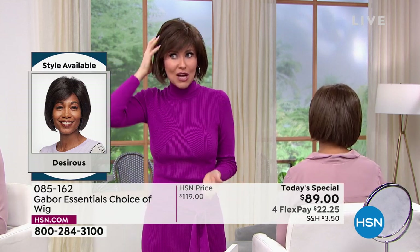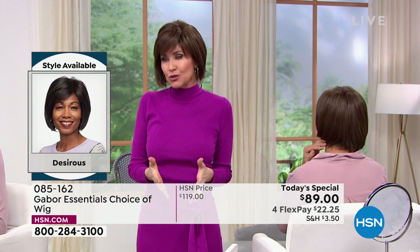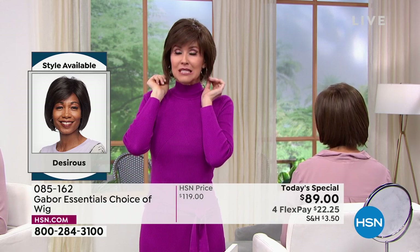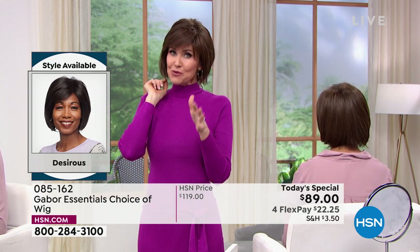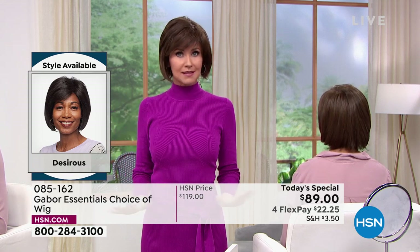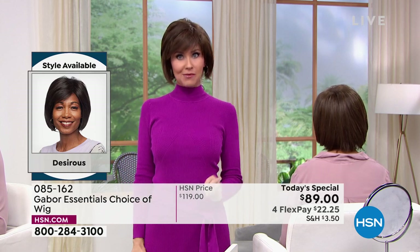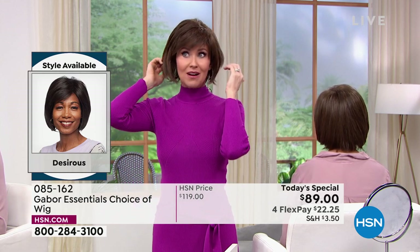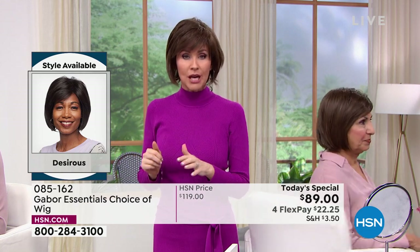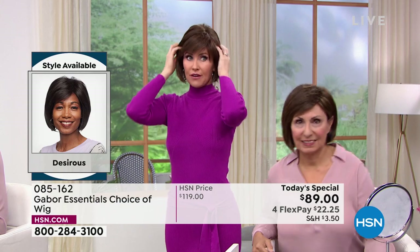I'm actually wearing the Desirous wig — the same one Francine's wearing — mine is in the medium brown; she's in the light brown. You really can't go wrong. Just pick one color that you feel is going to suit you. But this deal doesn't come along every day — we've got about two Gabor Today's Specials a year. These styles will not be on sale again; whatever sells out today is gone. Last time we sold out our most popular style by seven in the morning, so the Fortify will be gone very, very early.